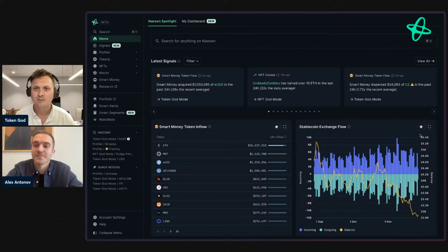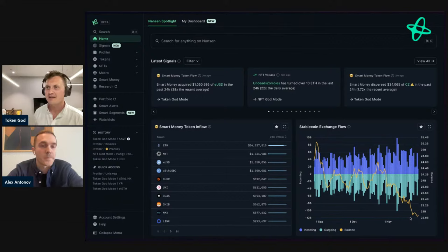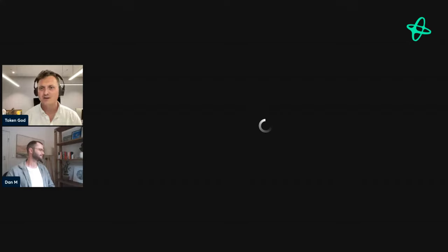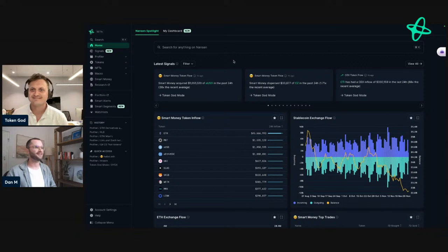Thank you so much Alex for showing those features. Now I'd like to bring on stage Dan M., a Senior Product Manager here at Nansen, to talk about some of the other features. Dan will predominantly focus on Signals and Segments but will also dive into other areas of the product. To start off with Signals, you'll find it on the Nansen Spotlight homepage.